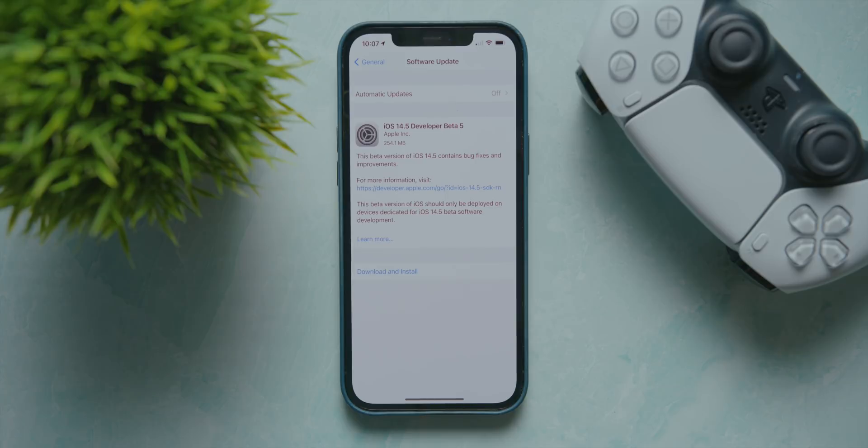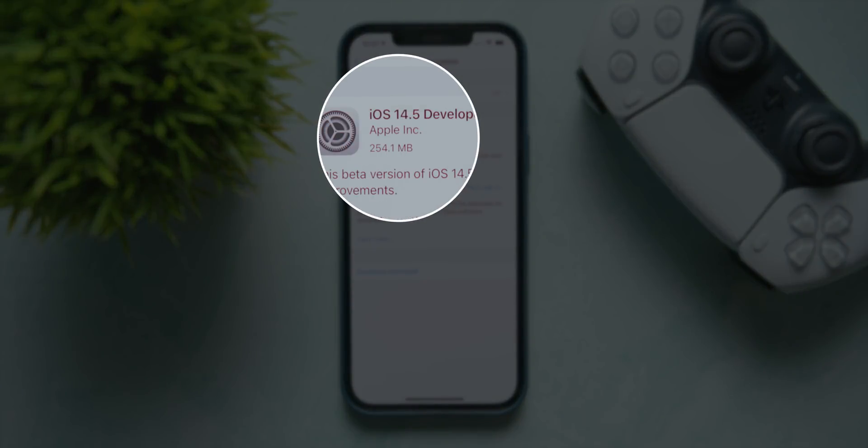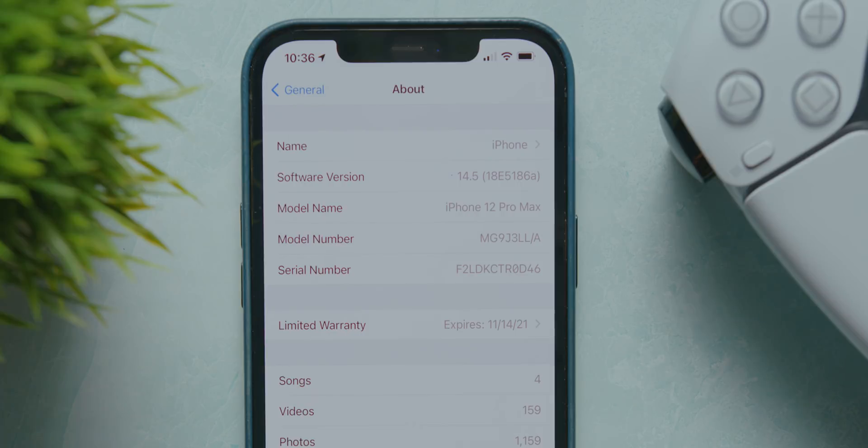Let's get into the finer details of this new update. For beta 5 specifically, the total update size for the iPhone 12 Pro Max was 254.1 megabytes and the update didn't take long at all. As for the new build number, the new one is 18E5186A.